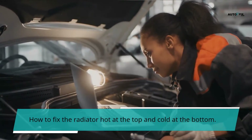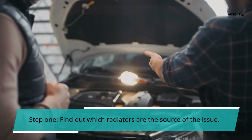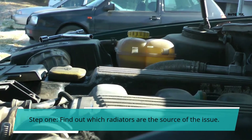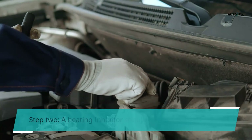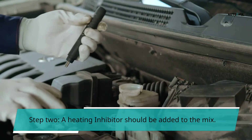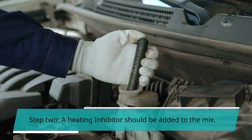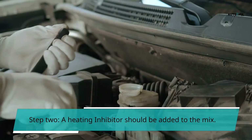How to fix the radiator hot at the top and cold at the bottom. Step 1: Find out which radiators are the source of the issue. Is there sludge buildup in all of your radiators, or do your radiators only operate on the first floor but not on the second? Sometimes it's just a single radiator that refuses to heat up; in other cases, a blockage in one radiator prevents the heating of all subsequent radiators. Step 2: A heating inhibitor should be added to the mix. All central heating systems should be dosed with a central heating inhibitor to prevent sludge accumulation, which most boiler manufacturers require for warranty coverage. The inhibitor will aid in the removal of loose rust and limescale particles from your heating system.